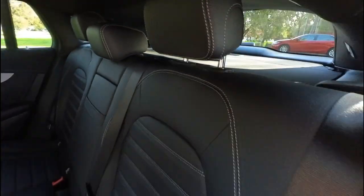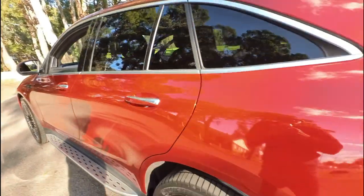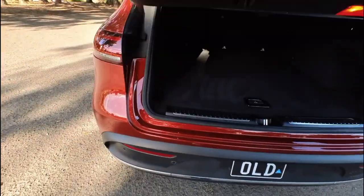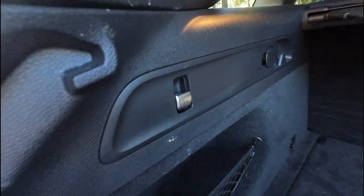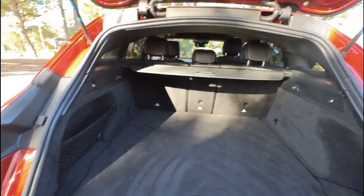Now you might see there that you can't put those back seats down because there's an electronic switch in the back — very important. I think you can even wave your foot under there and it opens the boot. You'll see here there is your switch, you've got charging points in the back and so forth — and Bob's your uncle.